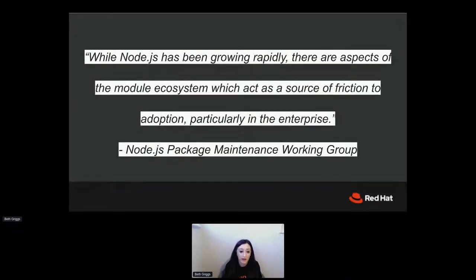For quite a long time, probably since the adoption of Node, the npm ecosystem has been recognized as a source of friction in the enterprise. Particularly when the package maintenance working group was kicked off in the Node community, there was a statement that said: 'Node.js has been growing rapidly, there are aspects of the module ecosystem which act as a source of friction to adoption, particularly in the enterprise.'